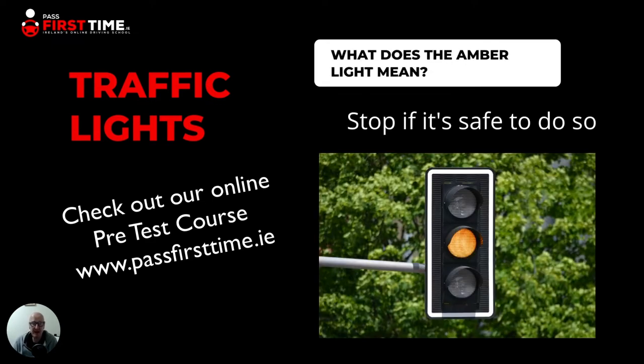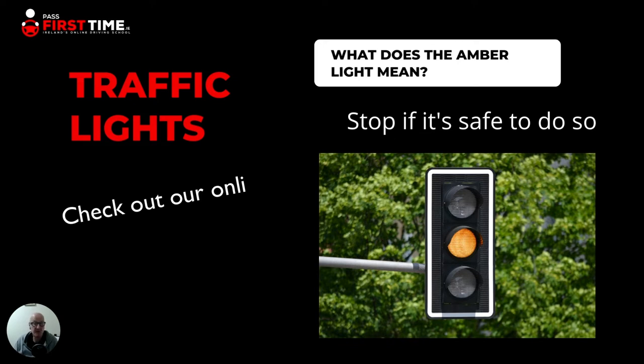The amber light at the traffic lights — what does it mean? Not only is it important to know what it means, but it's also very important to know what to do if the light changes to amber as you approach. The amber light means that you stop if it's safe to do so. It doesn't mean go if you can, and it doesn't mean you have to stop. It means you stop if it's safe to stop.